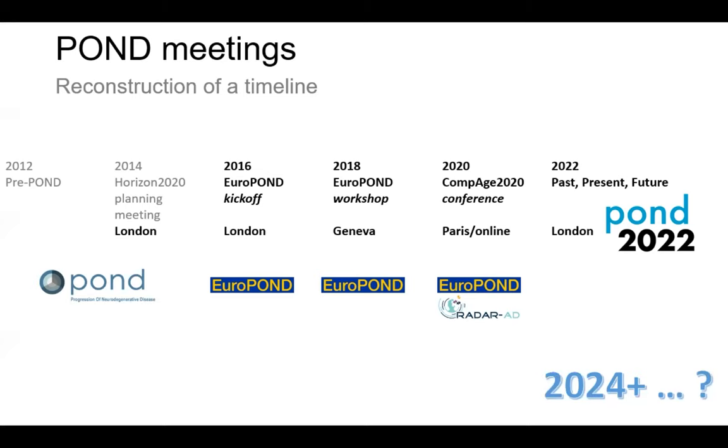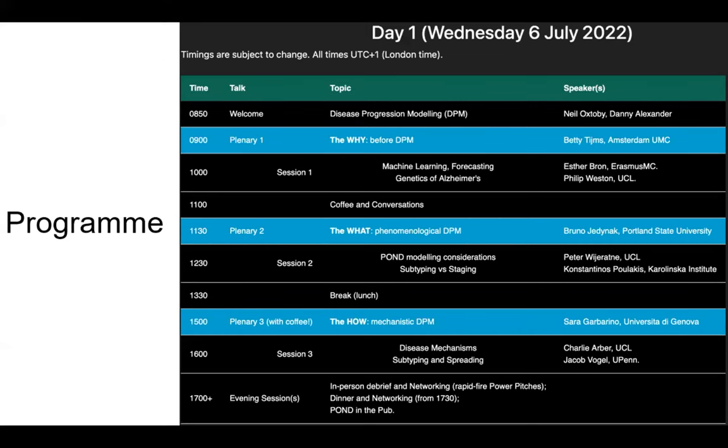What's going to happen in 2024 and beyond — let's discuss that. The program is online at POND22.com. Three sessions: the 'why' — we're going to talk about why we do disease progression modeling and highlight some really interesting challenges. The 'what' — what is disease progression modeling, with Bruno giving a very nice talk on some of his latest work. And the 'how' — mechanistic disease progression modeling. These three sessions will be split up by coffee and lunch.